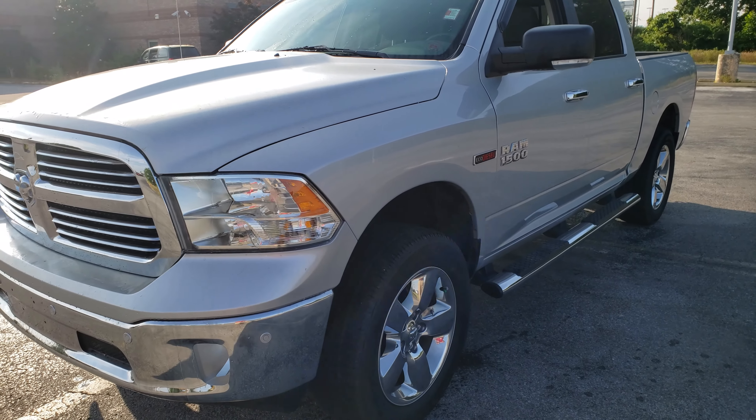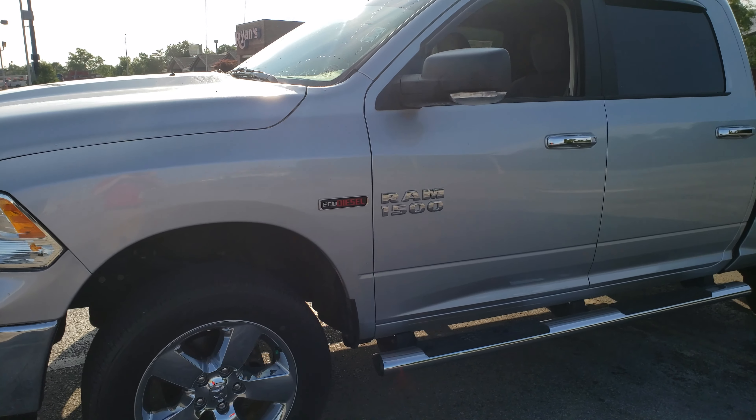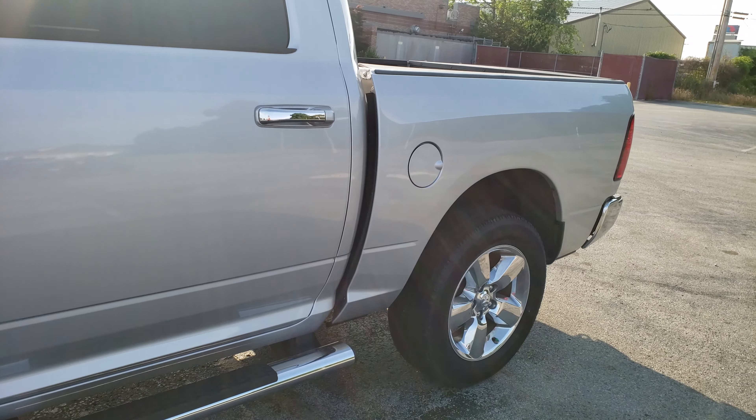Hey Steven, this is Brandon up here at East Tennessee Dodge. I just want to get you a quick video of the 2017 Ram 1500 you inquired about. Kind of show you a little bit about the truck in itself, what all the options are with it.